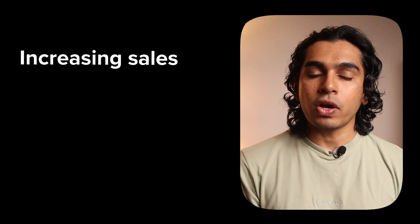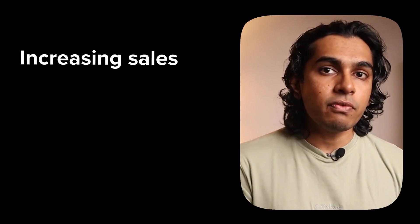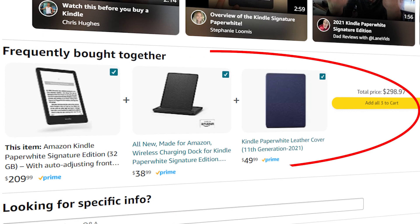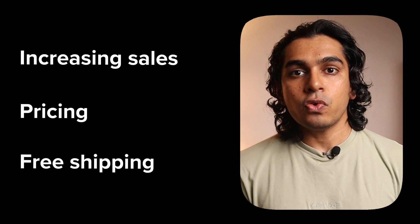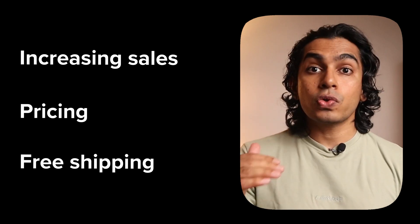Average order value. What's the average amount a customer spends? This is one of the most important metrics you should track. It helps you increase sales by getting customers to spend more — if they buy one product, can you get them to buy more? You can experiment with discounts and bundles to increase your average order value. You can also use it to set your free shipping threshold: if your average order value is $50 and you want to increase it to $75, raise the free shipping threshold to $75.